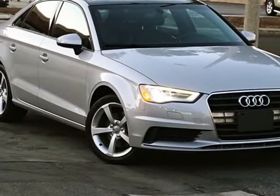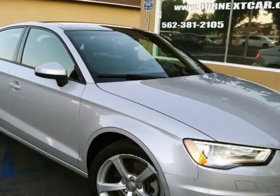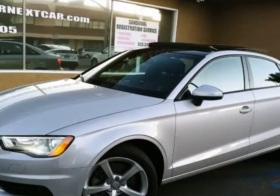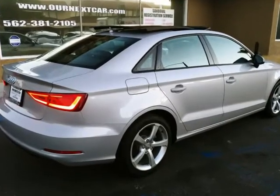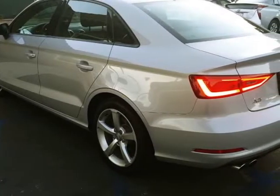This 2015 Audi A3 is brought to you by Our Next Car Incorporated. Bumper-to-bumper warranty, panoramic sunroof, LED xenon headlights, dual leather power seats, very clean inside and out, no dents, non-smoker, backup camera, alloys, automatic 4-speed transmission.